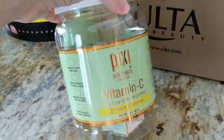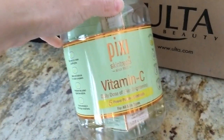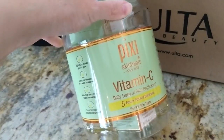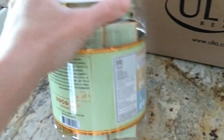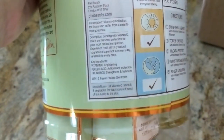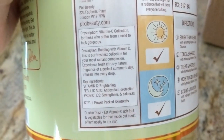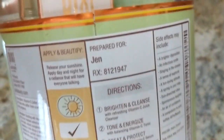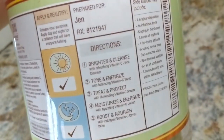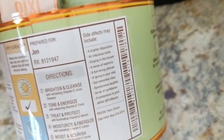Next up, Pixi Beauty sent over some of their skin treats, which I'm so excited about. I've had my eye on these vitamin C products ever since they came out. The key ingredients in this line are vitamin C for brightening, ferulic acid for antioxidant protection, and probiotics to strengthen and balance. There are five different products in here — it has my name on it, how cute! It looks like they basically sent over an entire skincare routine.